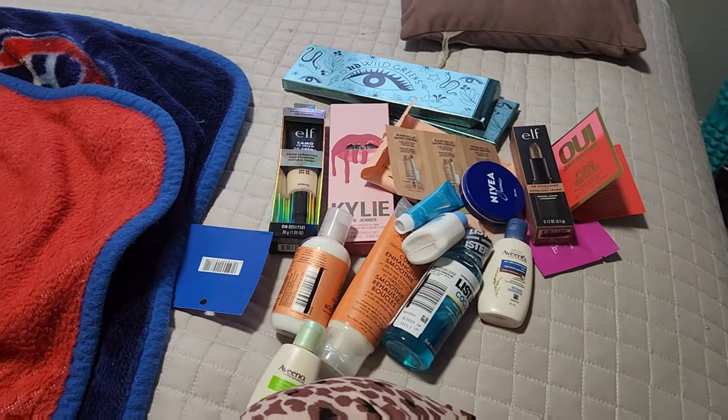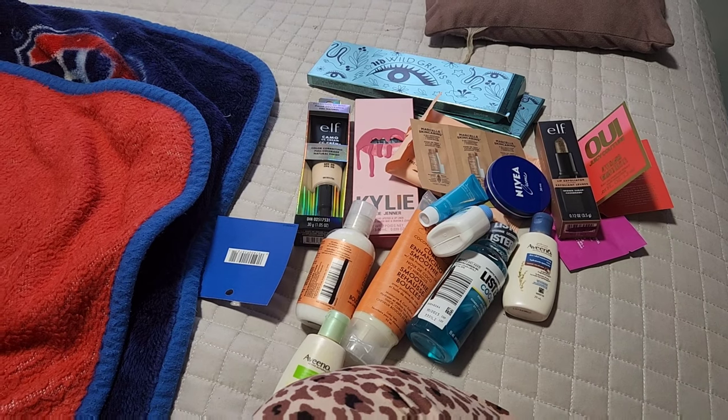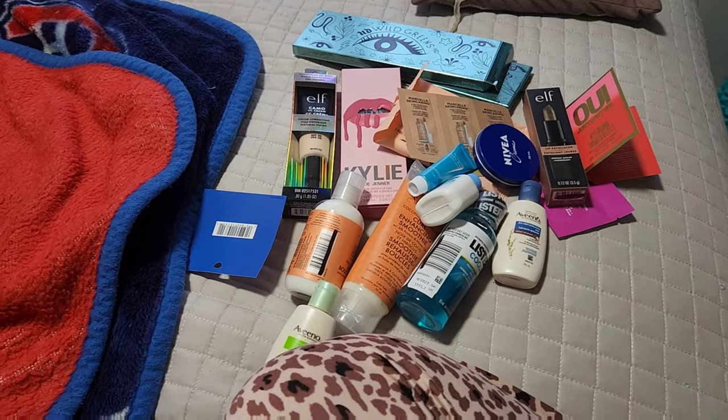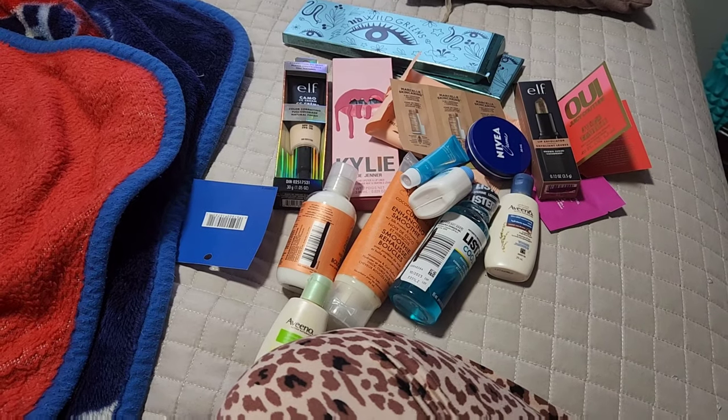I'm going to put this away now or just put it on my desk and work on it tomorrow. But that's what I got in my haul. I'm going to sign off for tonight because I'm tired and it's going on 8 o'clock. I'm going to get ready and hop into bed and watch TV for a bit before I start a new day tomorrow. I'll talk to you guys in a bit.